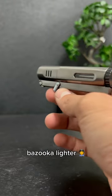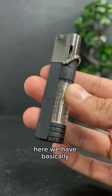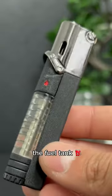This one I like to call the bazooka lighter. This lever here is to release the fuel, and this is to spark it. Here we have basically the same concept, just with the fuel tank more visible.